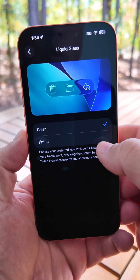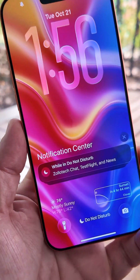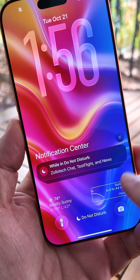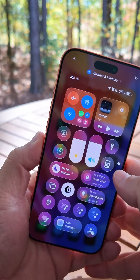You can leave it clear or make it tinted. On the right you can see that it's clear, and on the left it's tinted. The same is true in notification center where it keeps them tinted or clear, but it does not carry across to the dock or the control center.